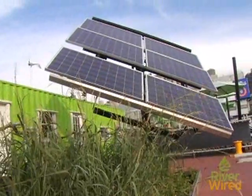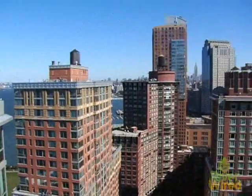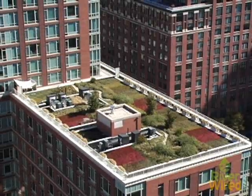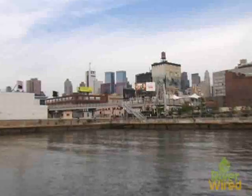Roughly speaking, there's something like 5,000 hectares of unshaded, flat rooftop space in New York City. If we were to grow vegetables using the technology that we're demonstrating here, on all 5,000 of those hectares, we could grow enough vegetables to feed something like 15 million people.